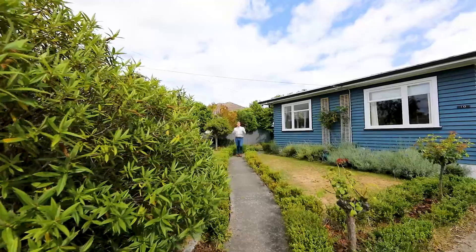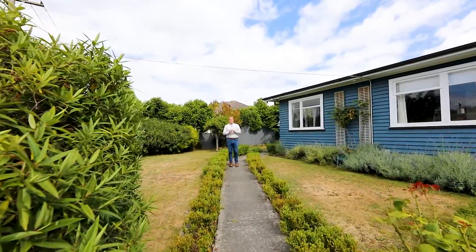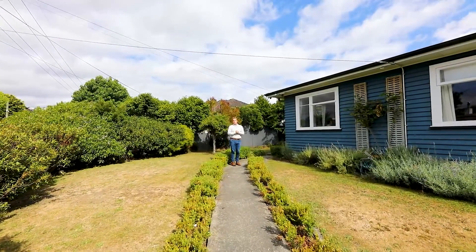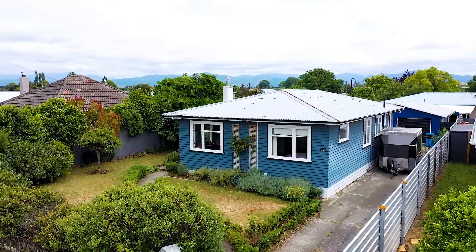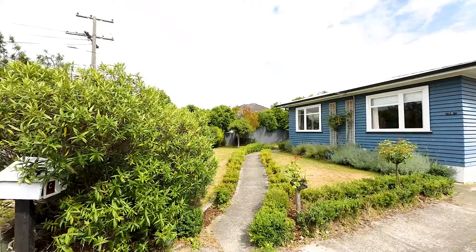10 Rogers Street, Blenheim — a comfortable three bedroom home with so much to offer for a growing family or those who want a property with potential. There's a commercial kitchen and lots of added features. The home is located in a very convenient area; it's a short stroll to town or many of the schools and colleges in Marlborough.